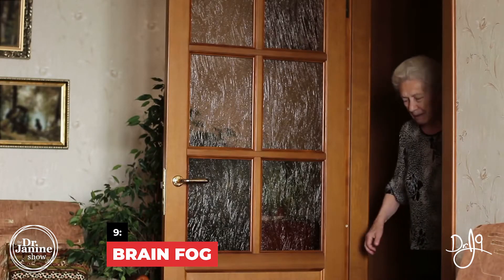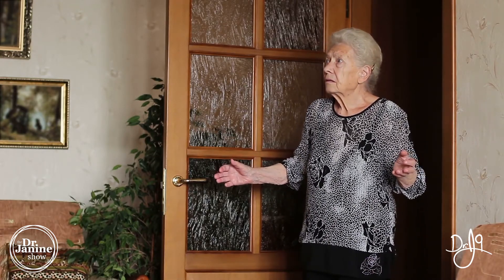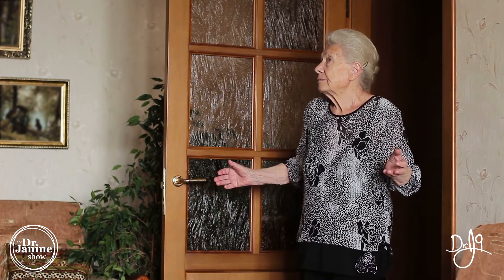Sign number nine is brain fog. If your brain is not making those neural connections, or you have difficulty memorizing or maintaining proper memory — especially as you age — this can again be related to a vitamin D deficiency.